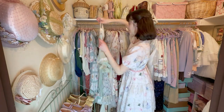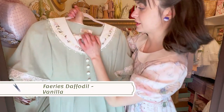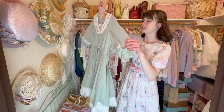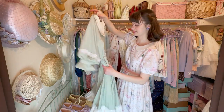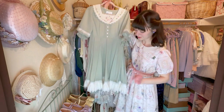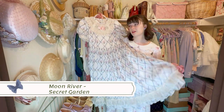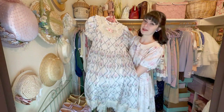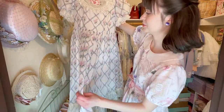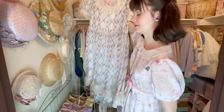The next dress is from a Chinese Taobao brand — Fairies Daffodil. I love it. This dress is actually quite heavy but the quality is really good, and it's just so pretty. I love the colors and the embroidered details — so beautiful. It's very lightweight and flowy and soft, and the quality is wonderful. I just love it so much.